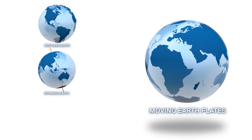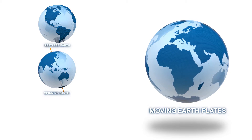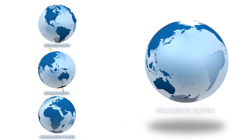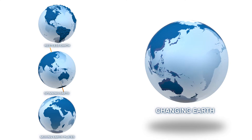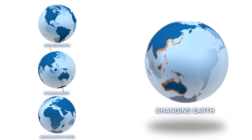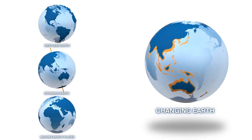The moving continents drift across the Earth's surface. With major ice sheets melting, we monitor variations in global sea level, ocean currents and land uplift, as well as variations in the planet's gravitational field.